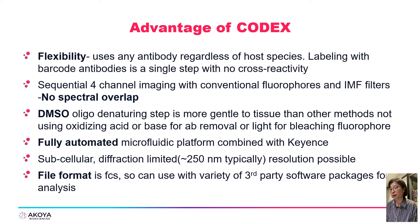The CODEX multiplexed analysis tool helps you resolve more cell phenotypes and uncover what specific interactions drive disease pathogenesis, progression, and treatment response effectively. The advantages of CODEX include: flexibility to use any antibodies regardless of host species, with labeling as a single setup with no cross-reactivity; no spectral overlap because we use spectrally separated colors; a fully automated microfluidic system with high resolution for subcellular analysis. CODEX also reads the FCS file format, so any customer can use a variety of third-party software for further analysis.